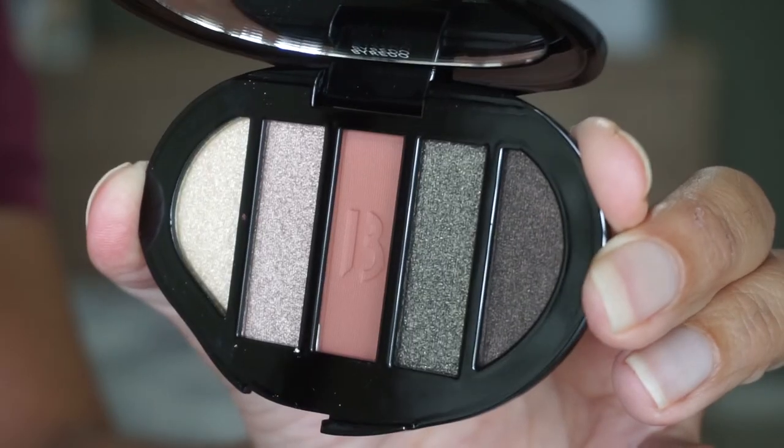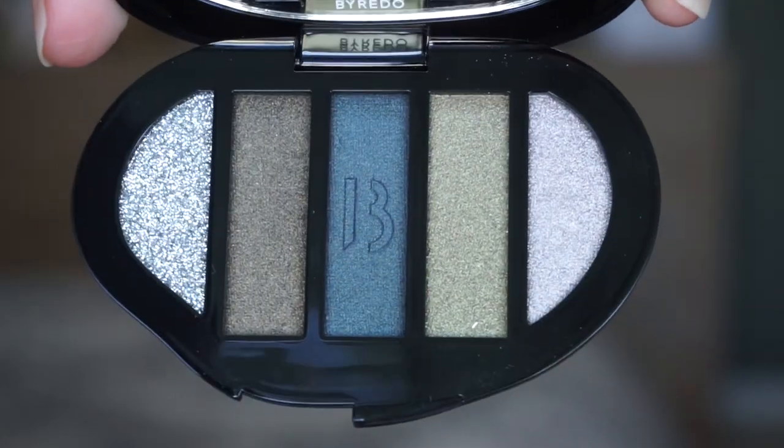I'm going to try. I'll be using this palette by Byredo, and it's the Fette Noir palette. It's the new one that came out, and I'm a little nervous with it because it has a lot of dark shades in here. Frankly, I hope I can figure out how to use this palette because it's kind of scary looking for me.